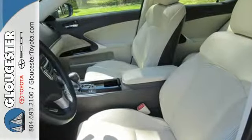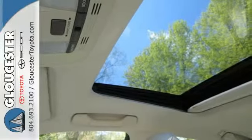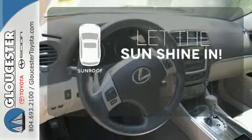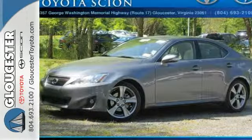It also offers the protection of stability and traction control, electronic brake force distribution and anti-lock brakes. Let the sun shine and fresh air in with the sunroof. This Lexus was built for speed and safety, with stellar crash test scores and rock-solid quality.